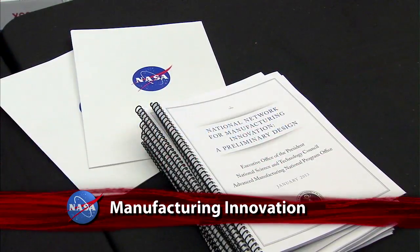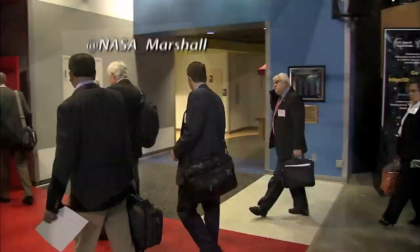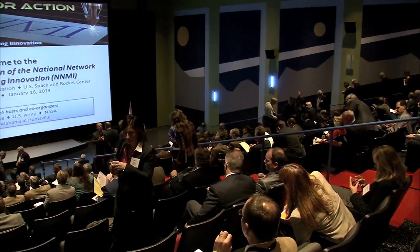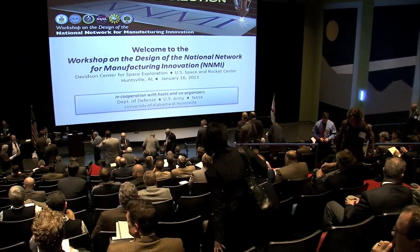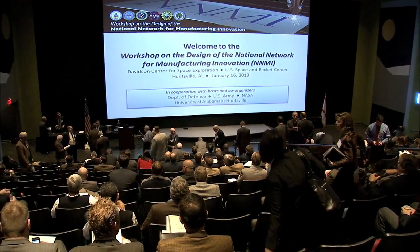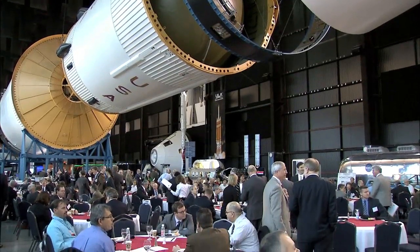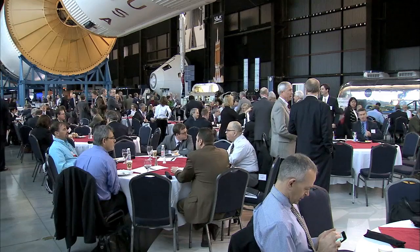President Obama's proposal for a new National Network for Manufacturing Innovation brought some 350 representatives from industry, academia, and economic development agencies to a NASA co-sponsored workshop in Huntsville. The Blueprint for Action public workshop was a forum at which the network's proposed design could be reviewed and refined. The Marshall Space Flight Center will be home to one of the network's regional components, the Institutes for Manufacturing Innovation.